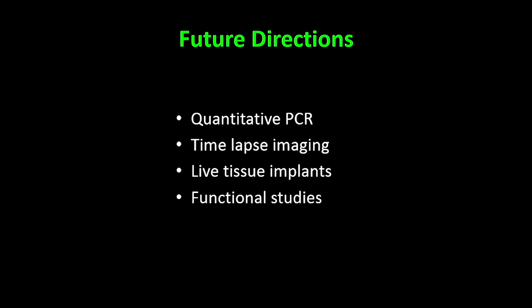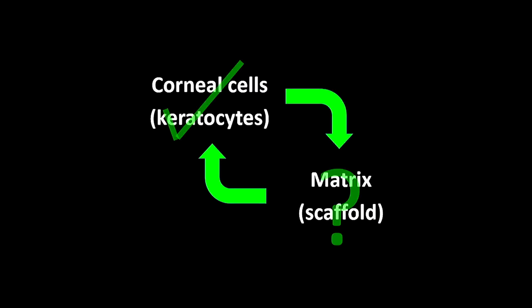Our future research is to get quantitative data, to look at spheres in real time, to study the spheres in live tissue implants, and importantly to study the functional aspects of these spheres. If we can replace the cells, do they also produce the matrix?